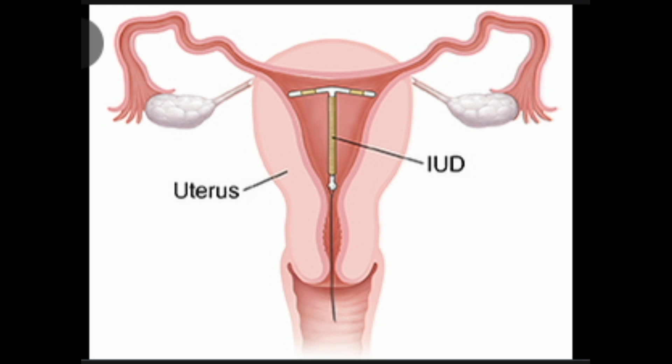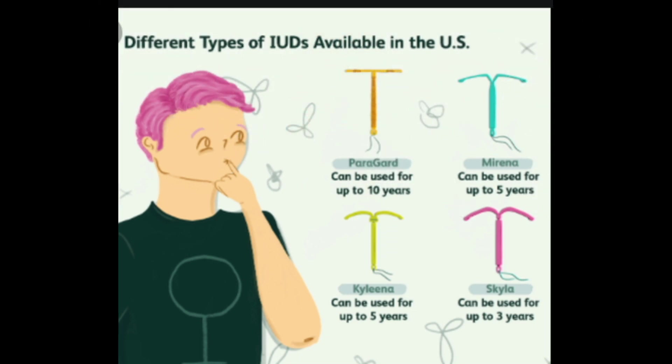An IUD is a small, T-shaped device that's placed in your uterus. It must be prescribed by your doctor, who will place it in your uterus during a simple outpatient procedure. Five brands of IUDs approved by the Food and Drug Administration (FDA) are available today.